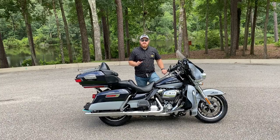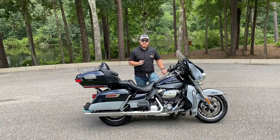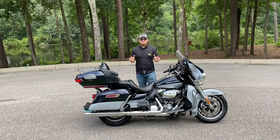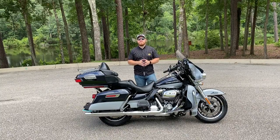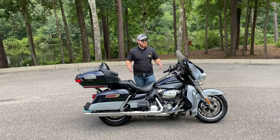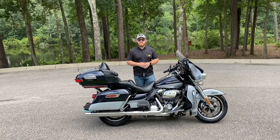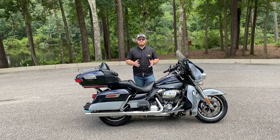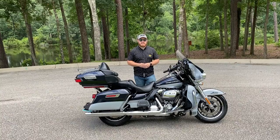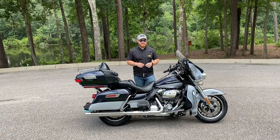The ElectraGlide is a model name that's been in the Harley-Davidson family for decades. This motorcycle is probably what you think of when you think of a Harley-Davidson — it is the quintessential touring bike you can get from Harley. There's a reason why it's one of their best-selling models, so let's take a look at the features that keep people coming back to the dealership.